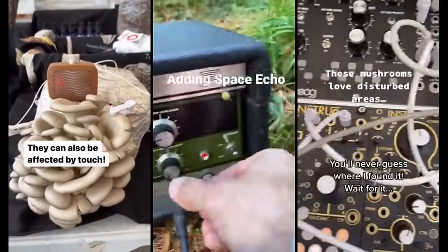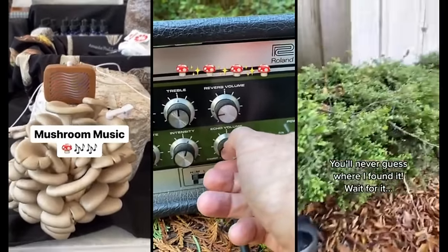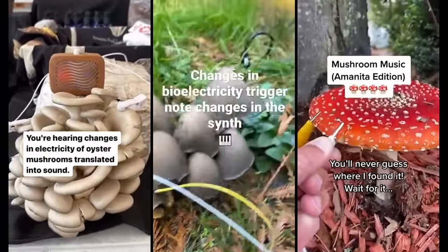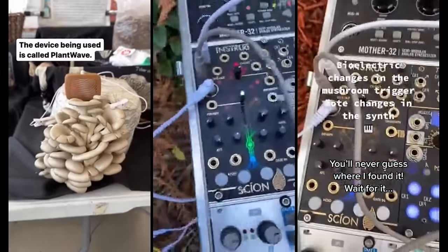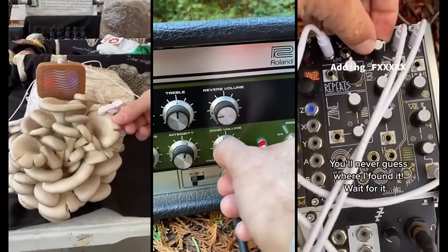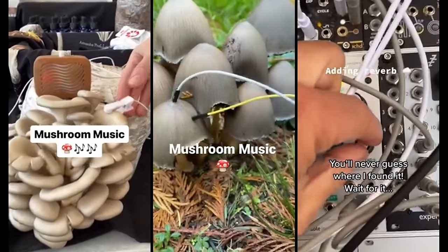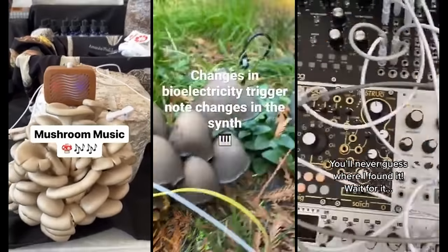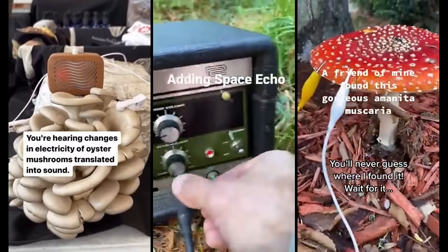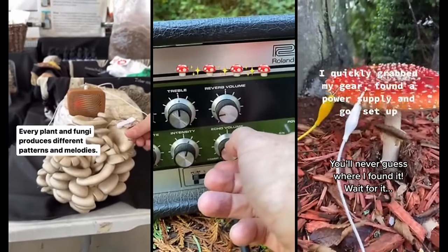Through this unusual collaboration, the subtle growth patterns, environmental interactions, and even the bioelectricity of mushrooms are transformed into audible notes and rhythms. The result is an organic and otherworldly musical experience that blurs the lines between the botanical and the sonic. This innovative approach to music creation has garnered attention on various online platforms, proving there's a curious and appreciative audience for this fascinating genre.